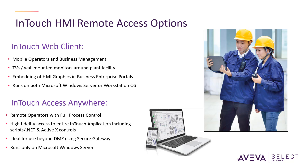In addition, for remote operators, InTouch Access Anywhere is an extension to InTouch that provides the industry's most secure access to the InTouch application via any HTML5-compliant web browser. It enables users to securely monitor, control, and troubleshoot plant equipment or processes from any location or any device at any time.